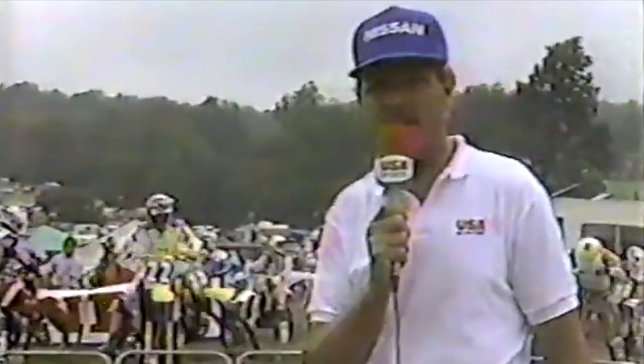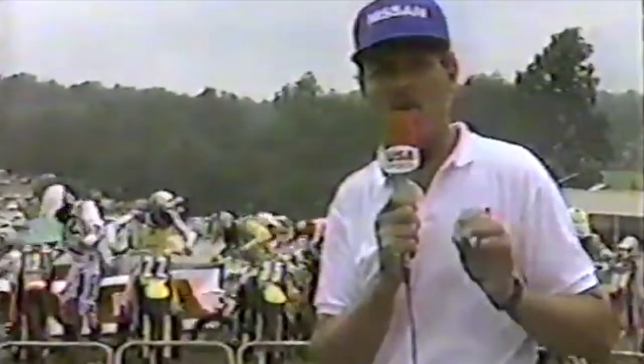With moto number two about to get underway, let's go to Gary Bailey who's on the starting line. Larry, we're on the starting line for the start of the second moto. The weather conditions look a little bit better — it's cleared up, though there's still a possibility of rain. The interesting thing is where Bob Hanna has lined up — more to the inside. On the first moto he started more on the outside. Hanna needs to win the second moto in order to take the overall. Back to you, Larry. Hanna did not get a good start in moto number one, but Johnny O'Mara did, and that was the difference. With moto number two about to get underway, we'll soon know if Hanna's adjustment will pay off.